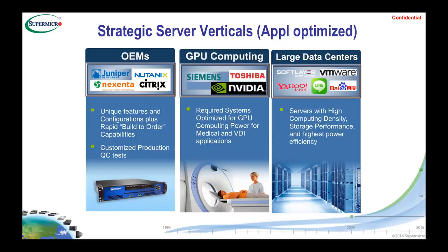Supermicro is also in large data centers for VDI applications and cloud infrastructure. We work closely with VMware and have certified architectures. We have relationships with data center providers like Yahoo Japan, and in the States we are in the core of players like Twitter, LinkedIn, and Facebook.